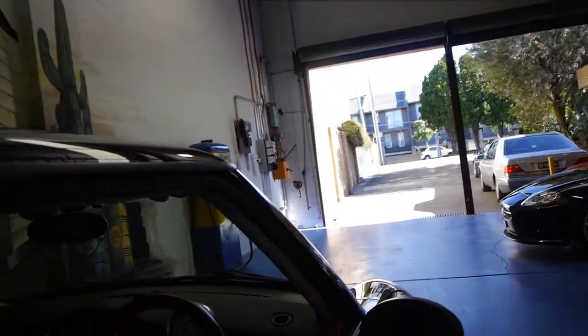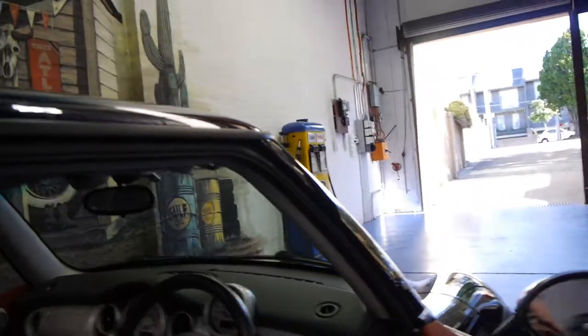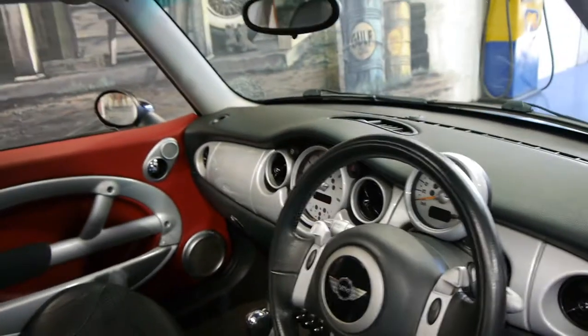This car does have a few options, from its panoramic sunroof to its cherry red two-tone interior and partial leather trim. It also has Harman Kardon speakers and an updated sound system with Bluetooth. It has the CVT transmission.